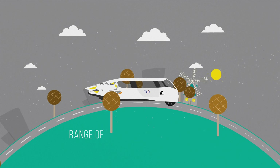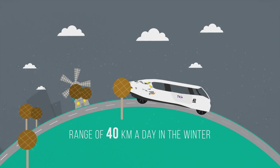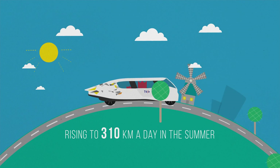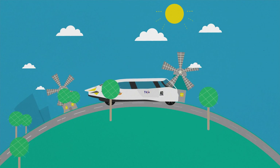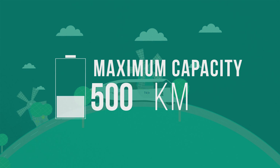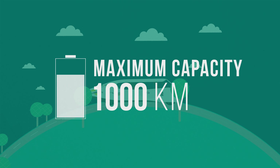In midwinter, the car still has a range of 40 kilometers a day, rising to 310 kilometers a day in the summer. And if you leave Stella Lux stationary for a few days, you can charge the battery to its maximum capacity — that's a thousand kilometers of safe, totally emission-free driving.